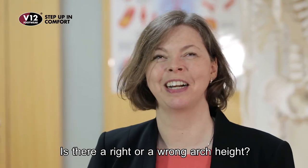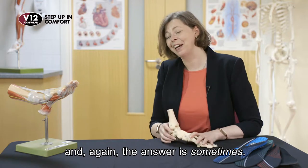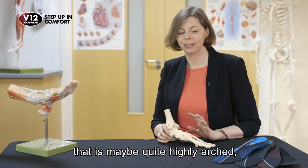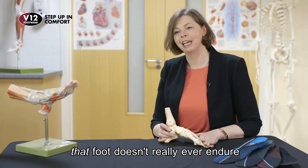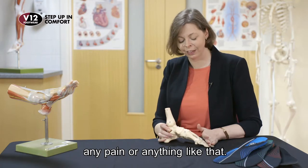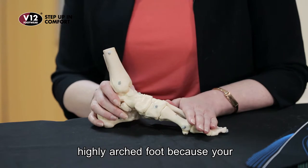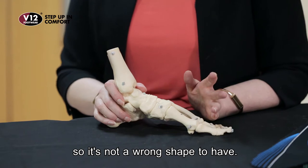Is there a right or a wrong arch height? That's another question I get asked an awful lot. The answer unfortunately is: sometimes. If you have a foot shape that is quite highly arched but you're a desk worker, that foot doesn't really ever endure forces that are going to create problems or pain. If it's just your family — you have a highly arched foot because your mum and dad did as well — then that's just you, and the chances are it won't be a problem. So it's not a wrong shape to have.